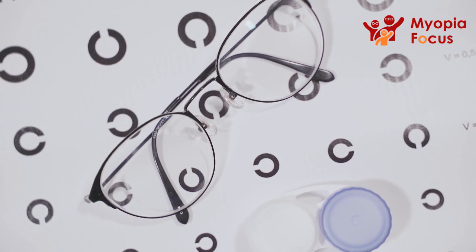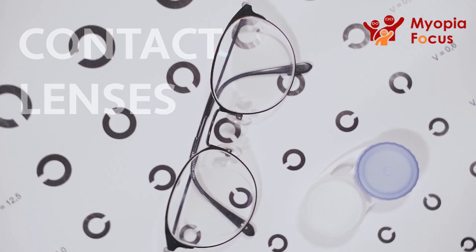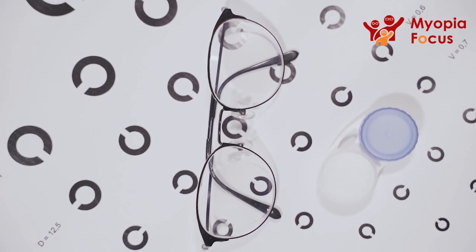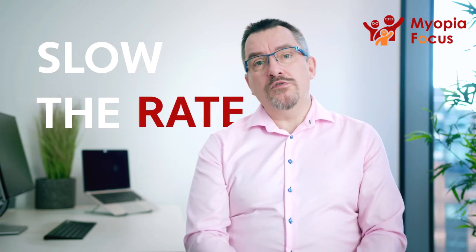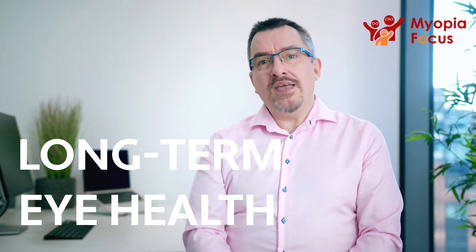No longer should Myopia be simply dealt with by correcting glasses or contact lenses. It is now considered a duty of care to do what we can to help slow the rate and amount of progression of Myopia in all children and young adults. The benefit is a significantly improved prognosis for long-term eye health. The importance of the future eyesight of your child is priceless.